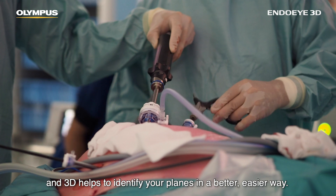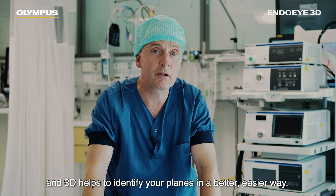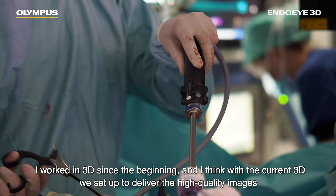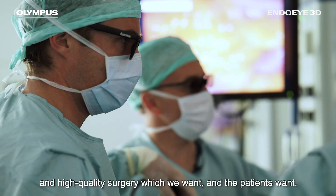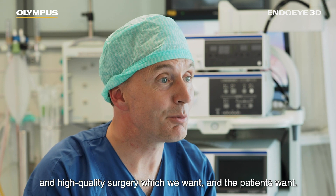3D really helps to identify your planes in a better, easier way. I've worked in 3D since the beginning and I think with the current 3D we're really set up to deliver the high quality images and high quality surgery which we and our patients want.